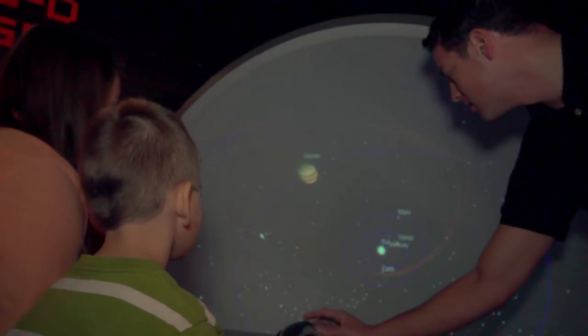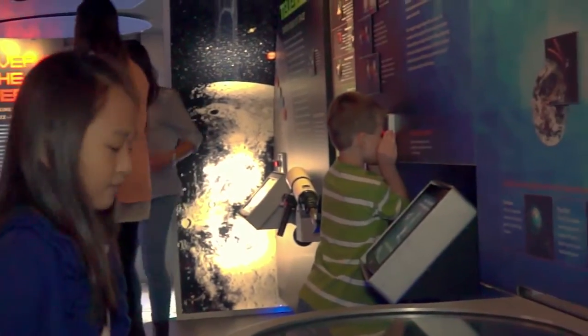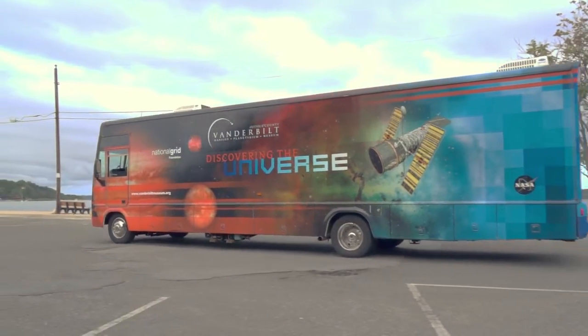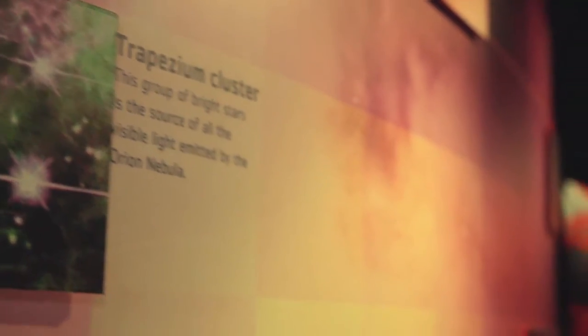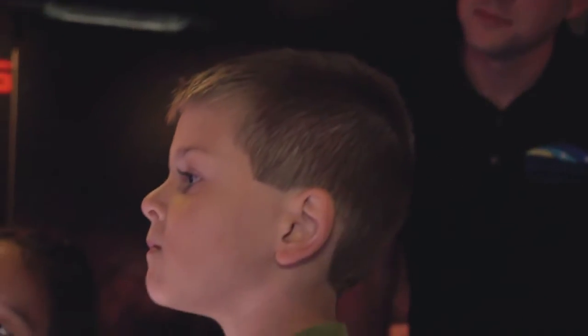I think we're at a time in our nation when science education has really become something that's incredibly important — both on a local level, particularly for the students of Long Island and for Long Island's economy, but also very important for us as a nation to inspire kids to become interested in science and seek careers in science. The way we do that is by creating engaging scientific programming for children.